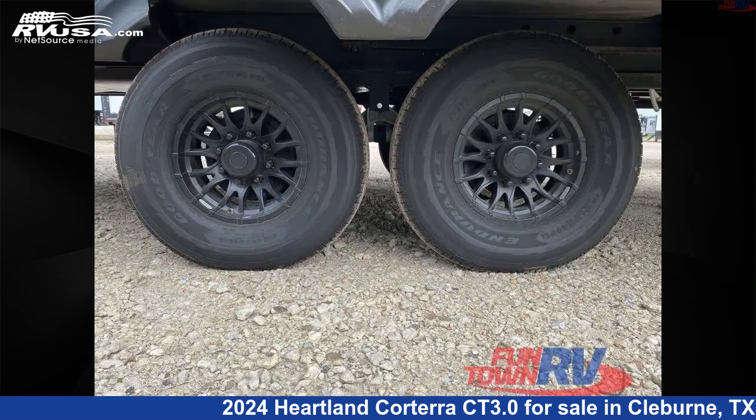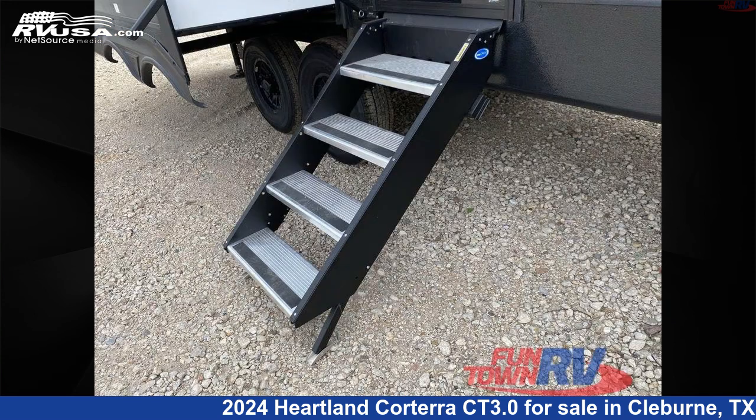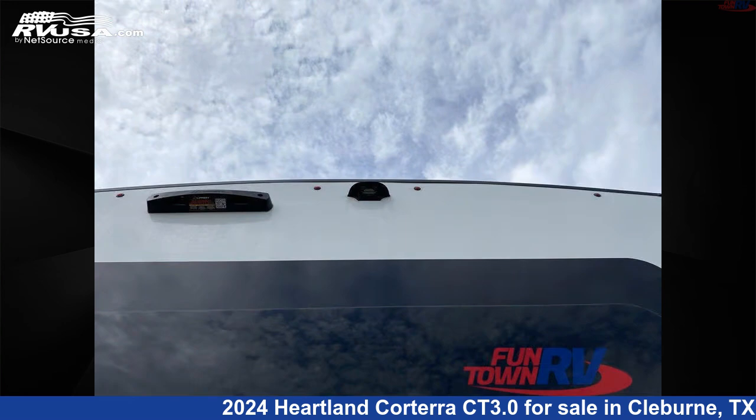This new Heartland is 34 feet 0 inches in length and features uptown interior, sleeps 4, slide out, and 98 gallons fresh water capacity.